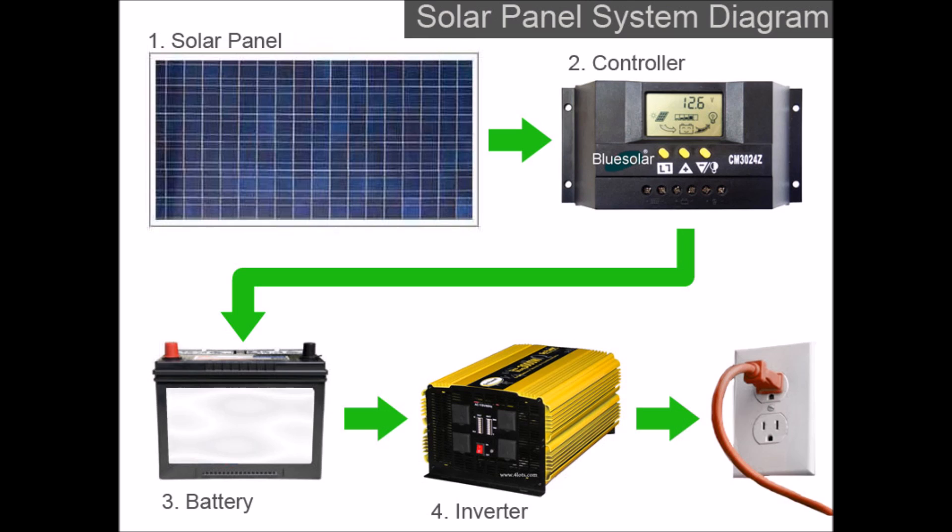Before we start talking numbers, we're only talking about an off-grid setup. As you see in the picture, you need four components: a solar panel, a charge controller, a battery, and an inverter. Those four components are non-negotiable — you have to have them. We're not going to talk about grid-tied systems because there's a lot of variability there, with micro inverters versus bigger inverters, plus installation costs requiring a licensed electrician.